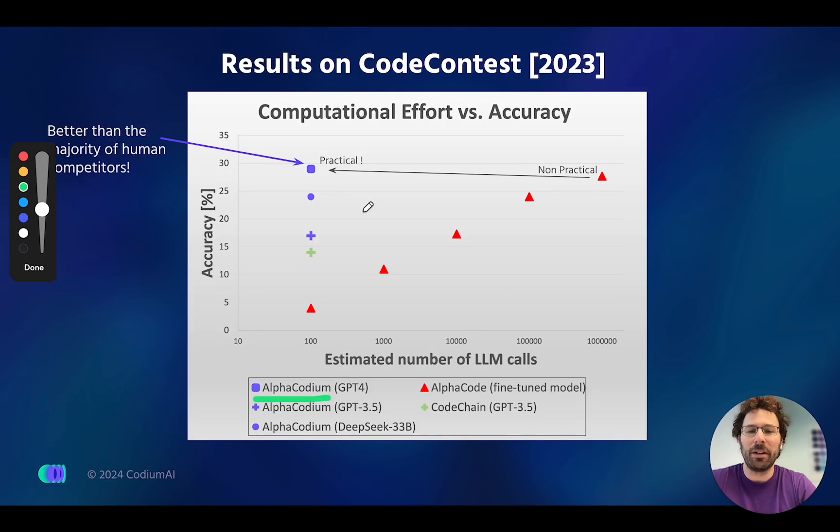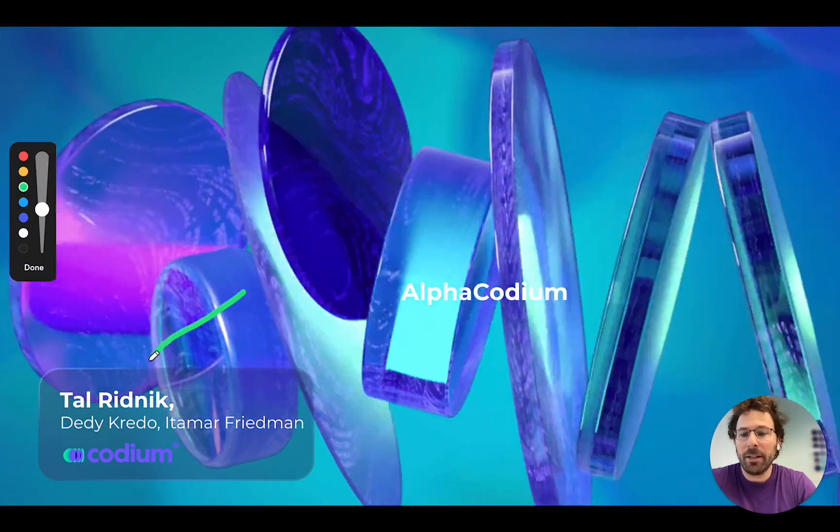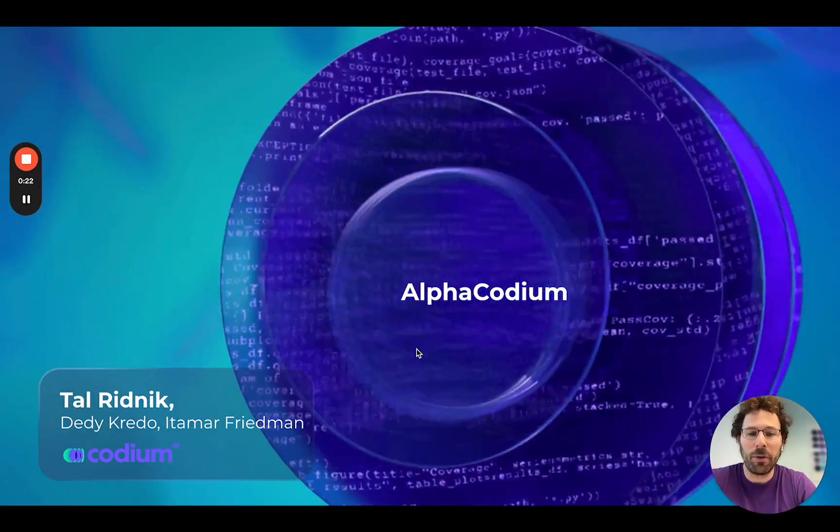Hello. I'm super excited to introduce AlphaCodium, which is a first-of-its-kind open-source tool that enables you to compete on coding competitions and do better than a majority of human competitors. Let's start from the beginning. AlphaCodium is developed by Codium AI, mainly by the first author Tal Rydnick. I'm Itamar Friedman, the CEO and co-founder.